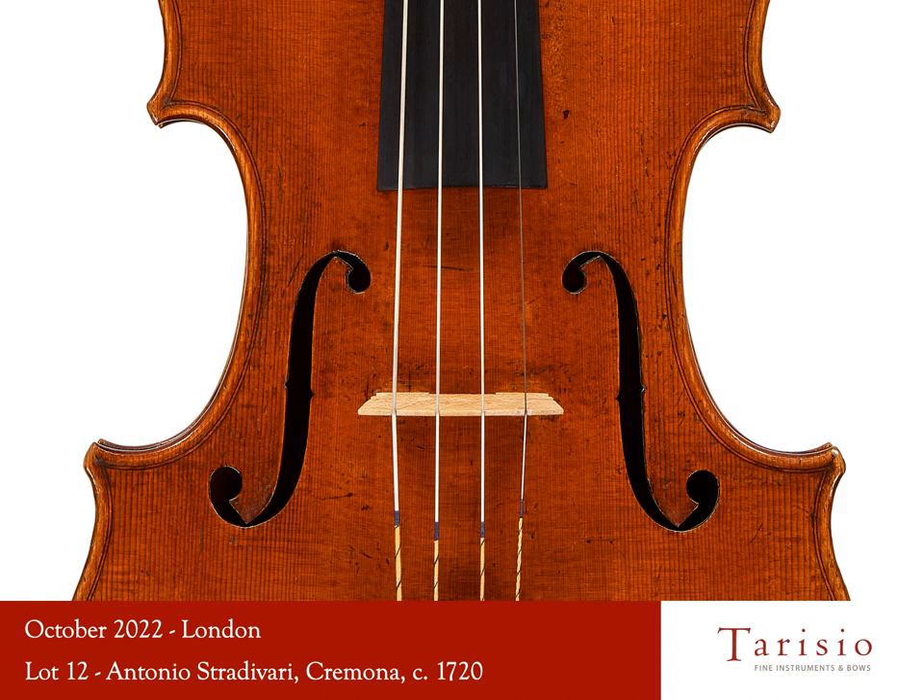There are only two of the twelve Stradivari violas that are still in private hands. The rest are in foundations, museums, and public institutions. It's a historic moment that a viola like this comes for sale, and we're honored to be selling it. The bidding will start at £500,000.